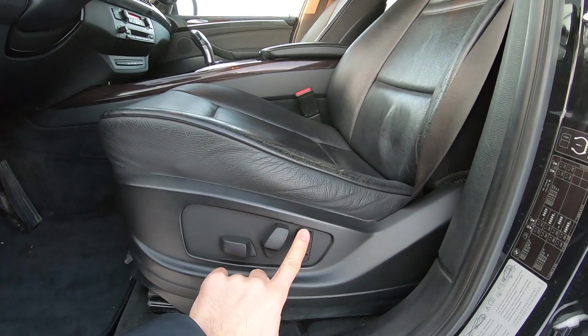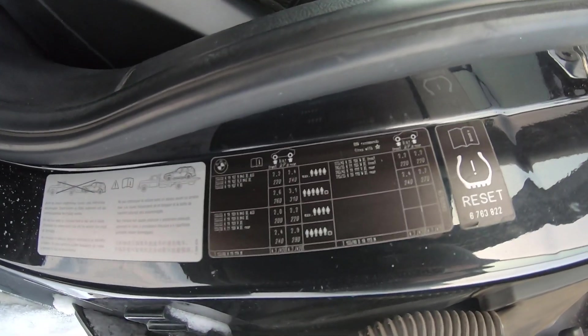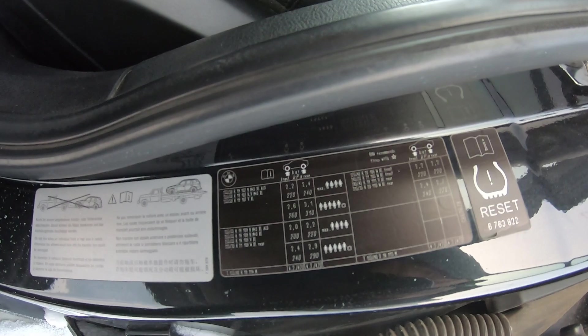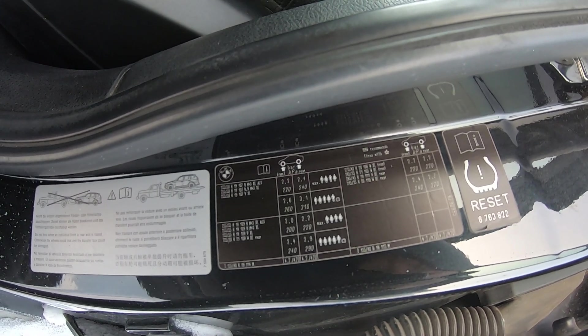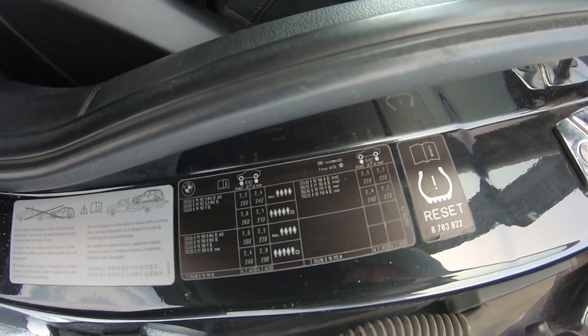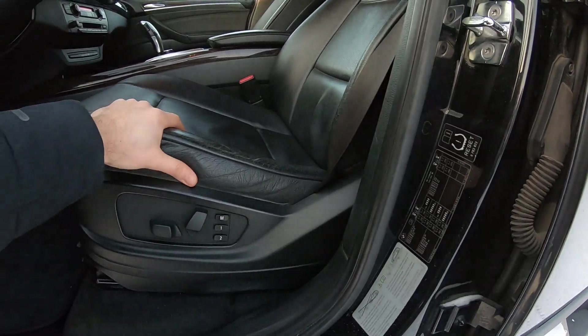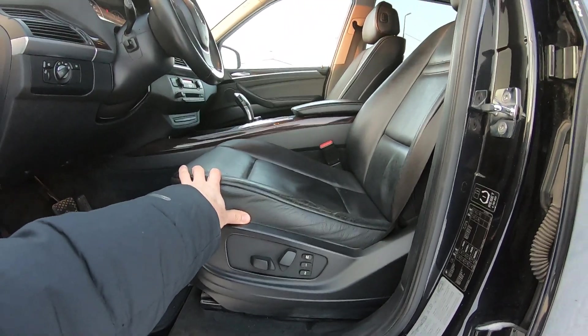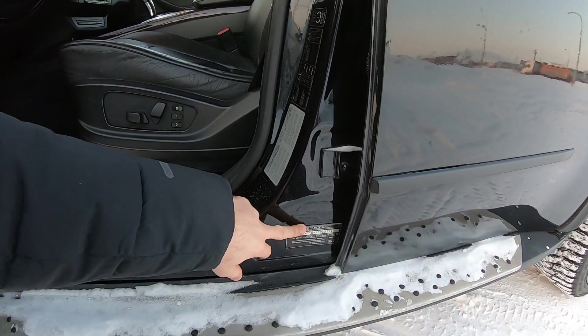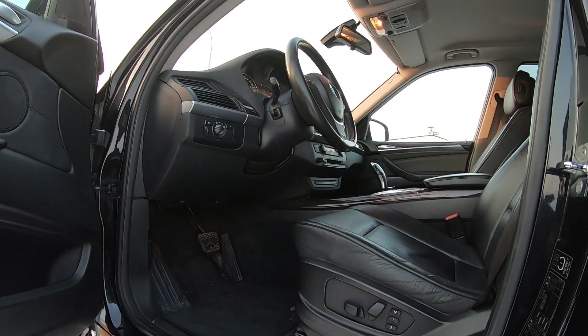В продольном направлении по высоте, три позиции, точнее две позиции памяти на кресло — удобная тема. Можно ставить какие диски? 19-е этапки, даже 21-й. 325 на 30-м профиль — это просто изолента будет, очень жирно и дорого. ЗАО Автотор, сборка. X-Drive 35D — вот такая тема.